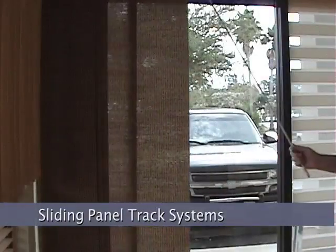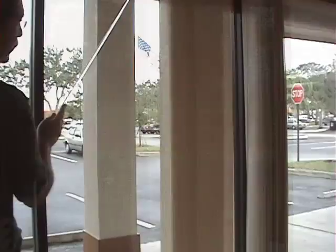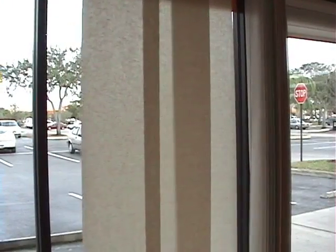Sliding panel track systems give a sophisticated, contemporary look and are available from three major manufacturers, including the Skyline from Hunter Douglas.